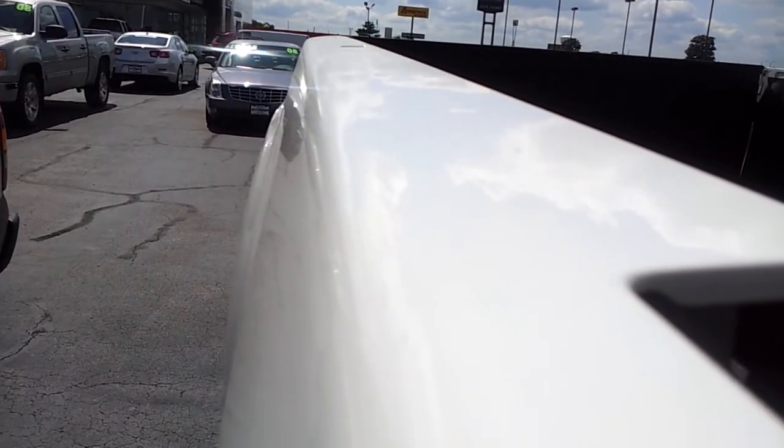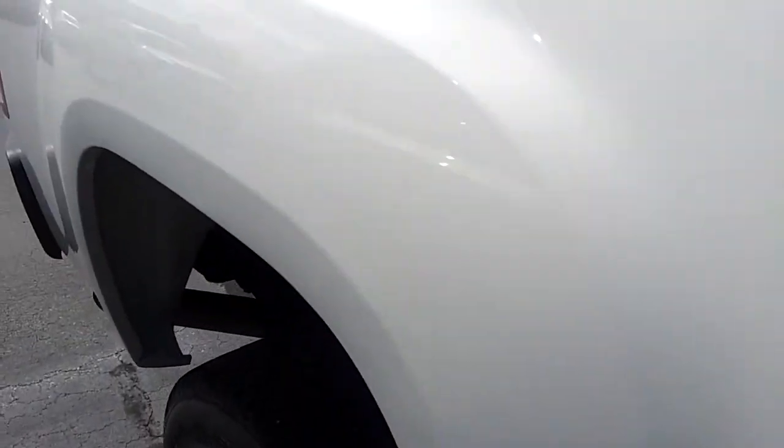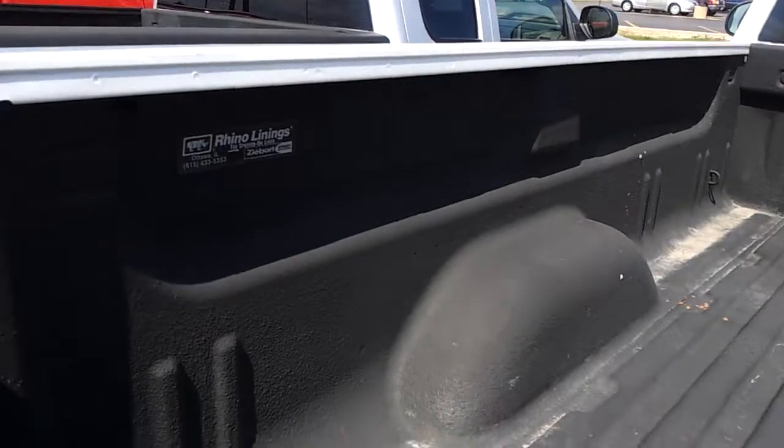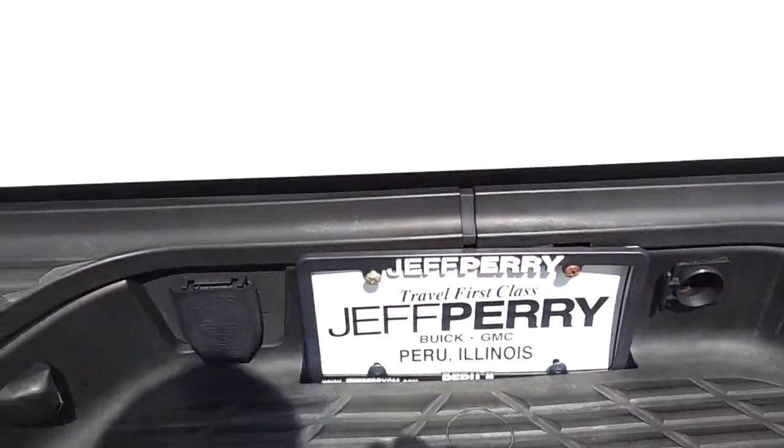Walking down the side here, no dings or anything like that, no scratches. The top of the bed rails are not all beat up — a couple little dimples but nothing major. Wheel wells aren't all chewed up from rocks or anything like that, they're in real nice shape. The bed has a rhino liner in it.